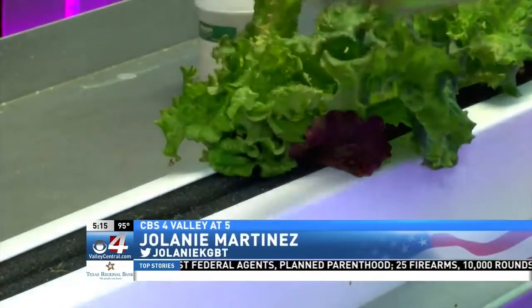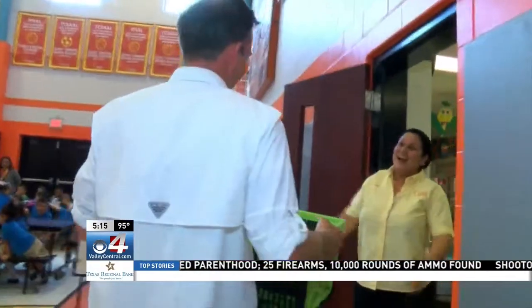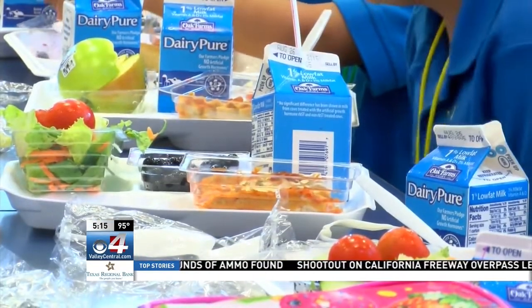All the items harvested from the Leafy Green Machine go directly to the cafeteria, where they are used in the salad bar as well as in the lunch line for the different dishes that they serve.